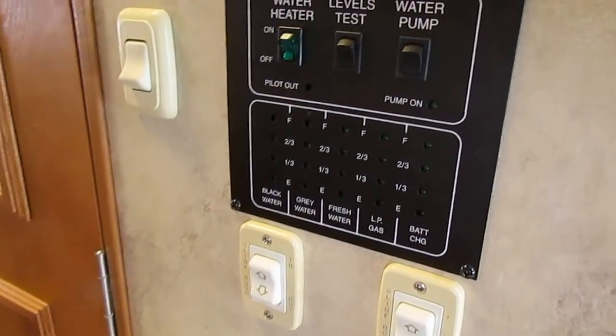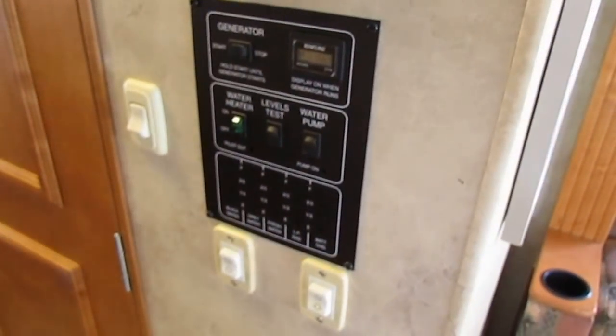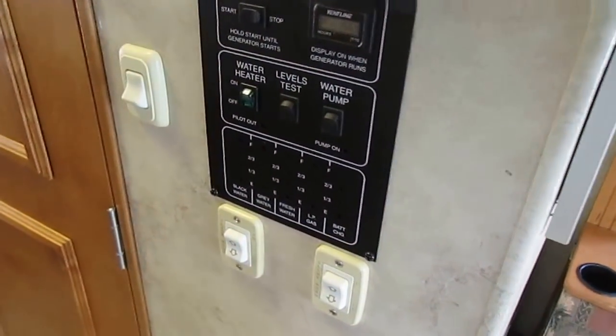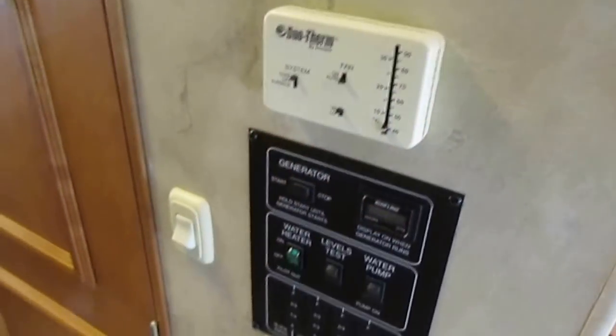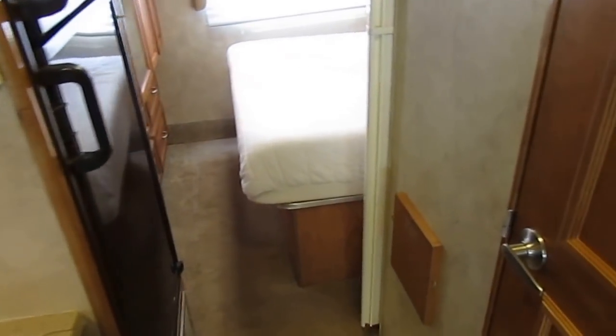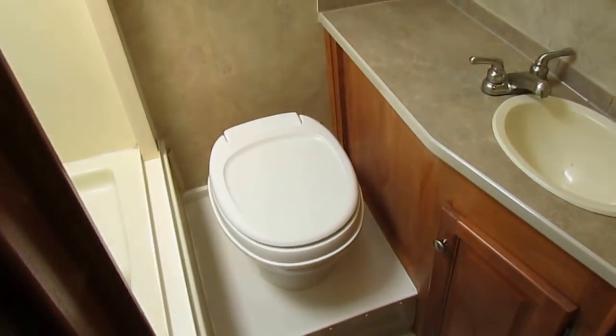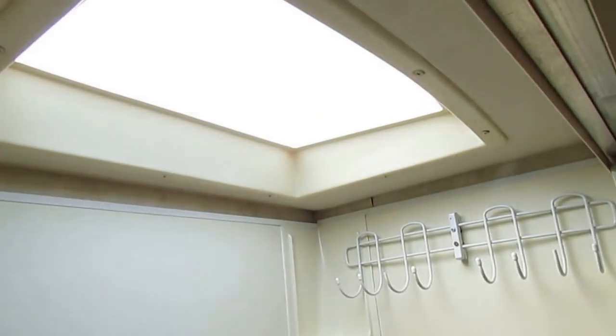Everything's right here in one spot on the control panel — 156.9 hours on the generator. Slide-out controls are right here, thermostat for heat and air right there. Eight cubic foot Dometic RV refrigerator freezer. It's got surround sound. Fully enclosed side bathroom — everything looks good. Got a medicine cabinet, RV toilet, tiled shower, and a skylight. No signs of leak damage anywhere around the skylight.